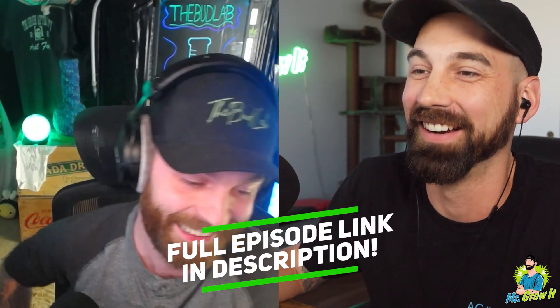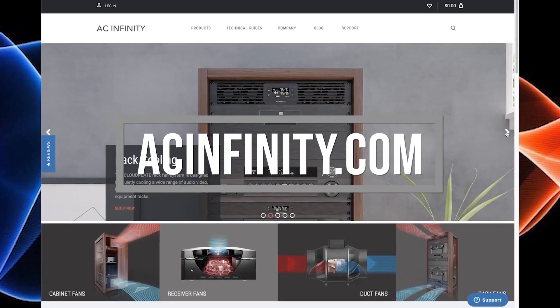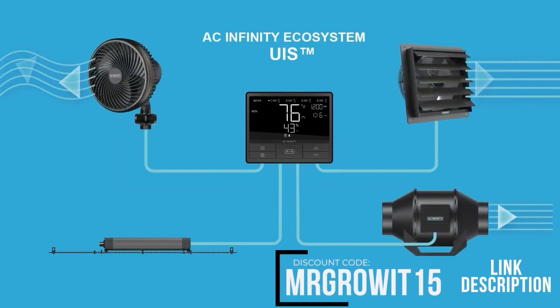This clip is brought to you by AC Infinity. Use discount code MR GROW IT to save 15% on any of their products.